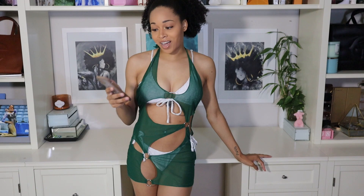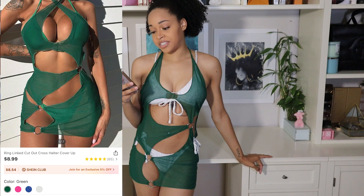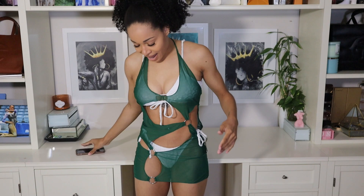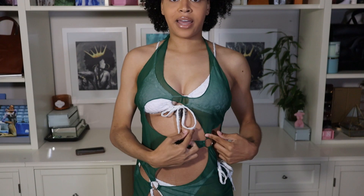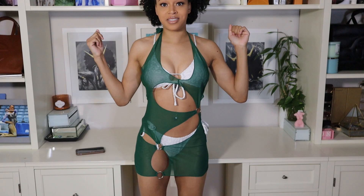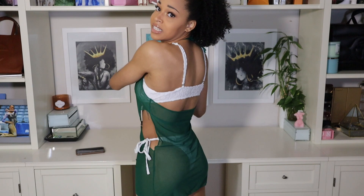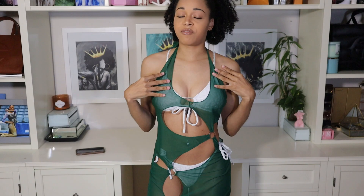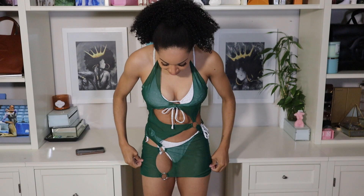Moving right along, I am now wearing the ring link cutout cross halter cover-up. I have this in the color green — it does come in three other colors and in sizes between small and large. I got mine in a size small and I feel like that fits me pretty perfectly. I do wish I had a green bikini that matched this to try on with it. Going up close this is what it's looking like. The back does have one of those tie-on halters so that is how it secures in the back. I really like all the cutouts. It has a good amount of mesh to it so you can see whatever you're wearing through it, so I would recommend getting a bikini that matches the color.